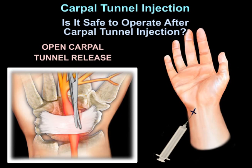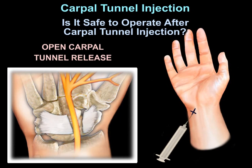Carpal tunnel injection. Is it safe to operate after carpal tunnel injection?